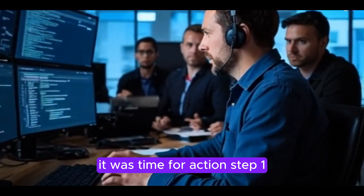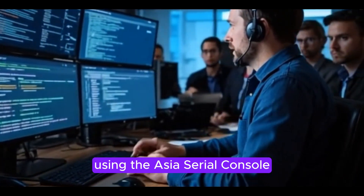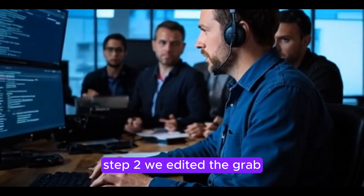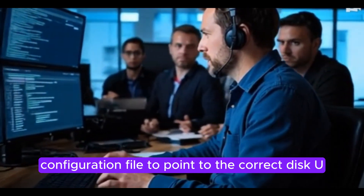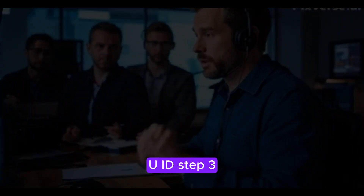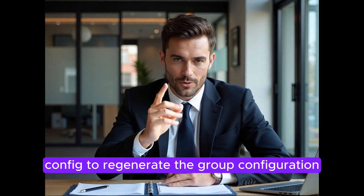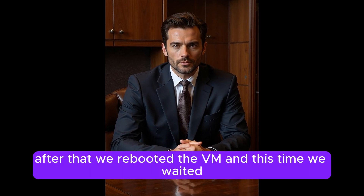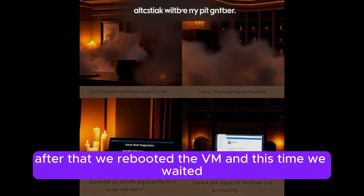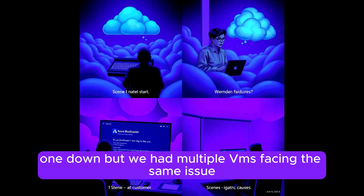Step one: we manually mounted the root file system using the Azure serial console. Step two: we edited the GRUB configuration file to point to the correct disk UUID. Step three: we ran grub2-mkconfig to regenerate the GRUB configuration, and grub-install to make sure everything was set correctly. After that, we rebooted the VM and waited, hoping it would work.